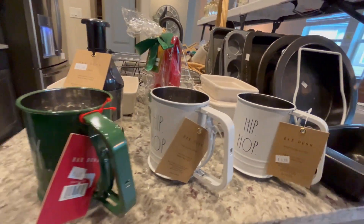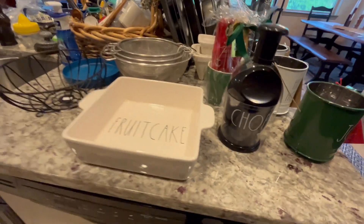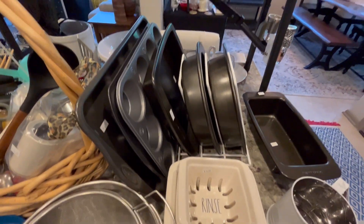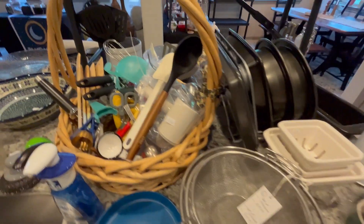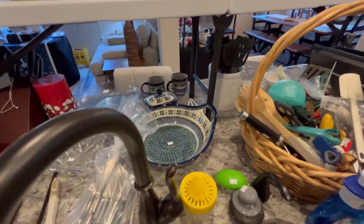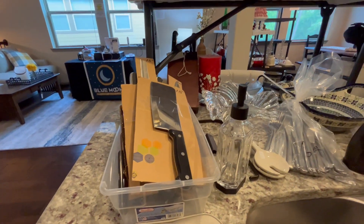Like these little sifters — these are Rae Dunn, all new. Chopper, fruitcake, berries — all kinds of goodies in there. This is where we have our utensils, some flatware, some knives. There's a Cutco in there, a couple of really good knives.